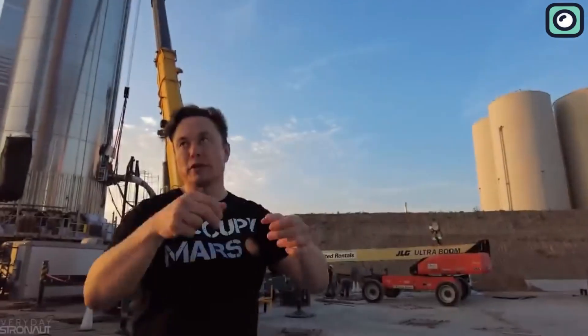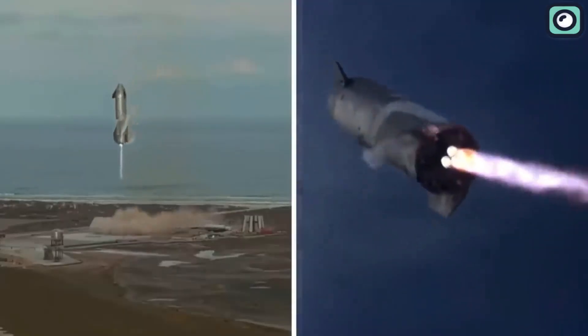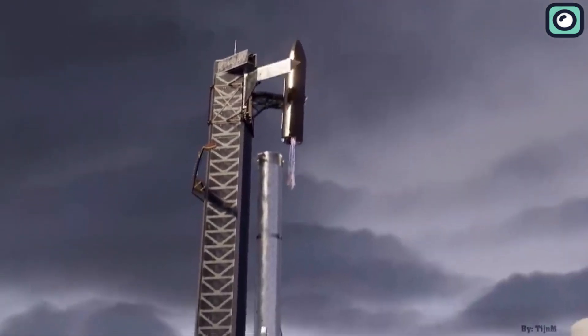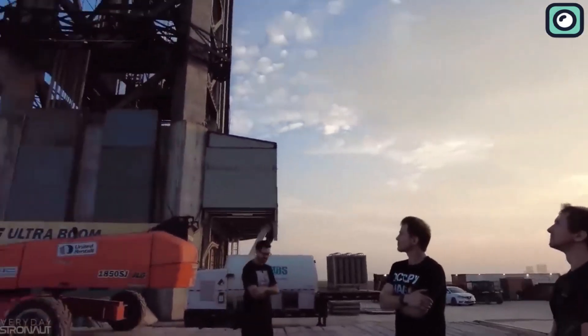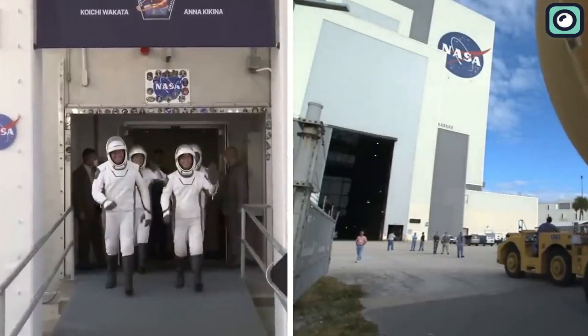In a recent development, Elon Musk, the CEO of SpaceX, has revealed some exciting details about Starship's first orbital flight. The spacecraft is set to make its first orbital flight in the coming months, and Musk has stated that this flight will be a crucial milestone in SpaceX's journey towards becoming a multi-planetary species. Meanwhile, NASA has picked Blue Origin's New Glenn to fly a science mission to Mars, making it the latest player in the race for space exploration.